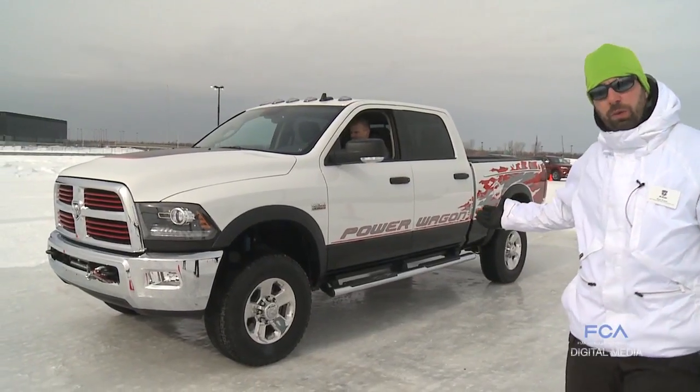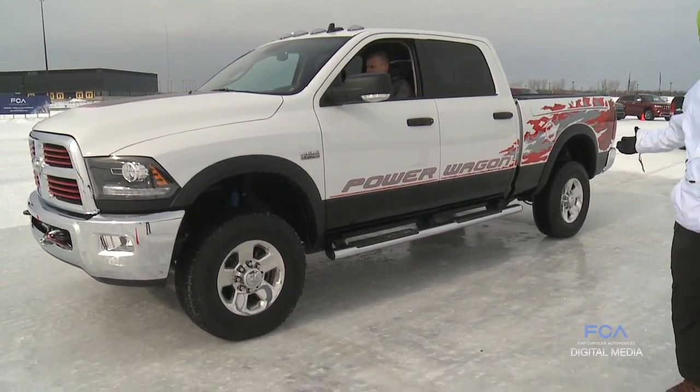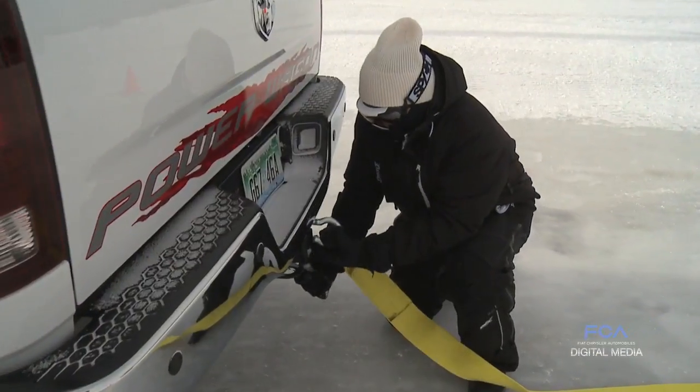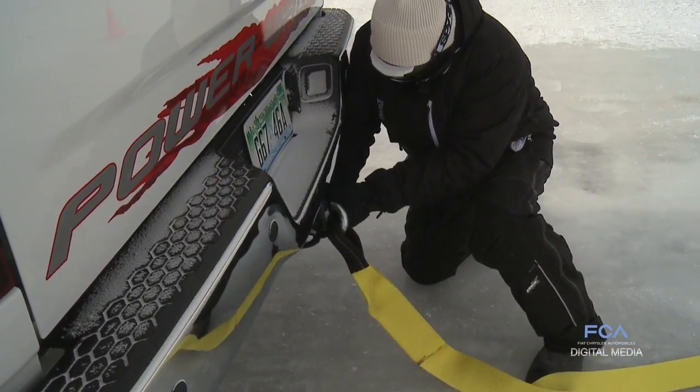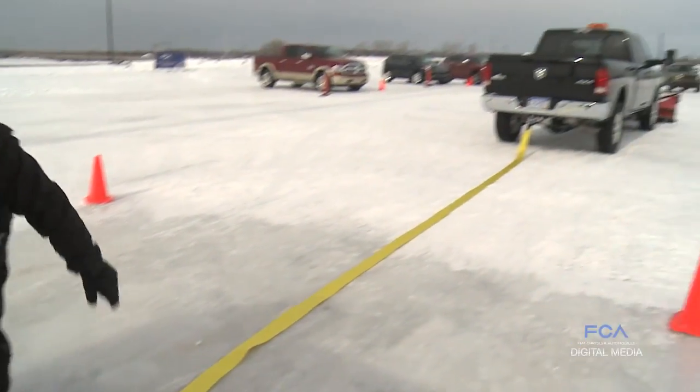We have the vehicle in two-wheel drive right now, and as you see, all the power is transferred to the rear right now. We have the vehicle hooked up to another vehicle so that we can demonstrate the ability to send the power to the rear, or when we place it in four-wheel drive, it'll split that torque 50-50 front and rear by locking the part-time transfer case.